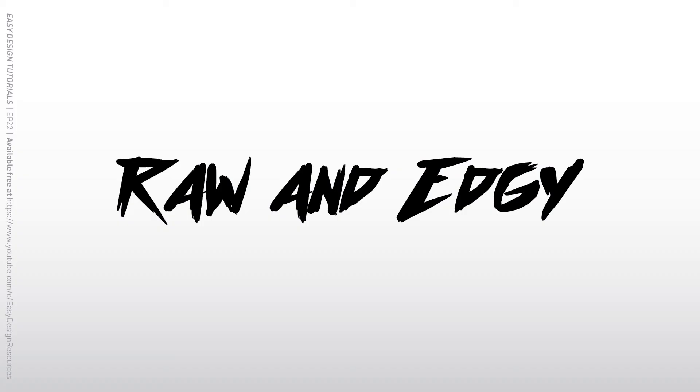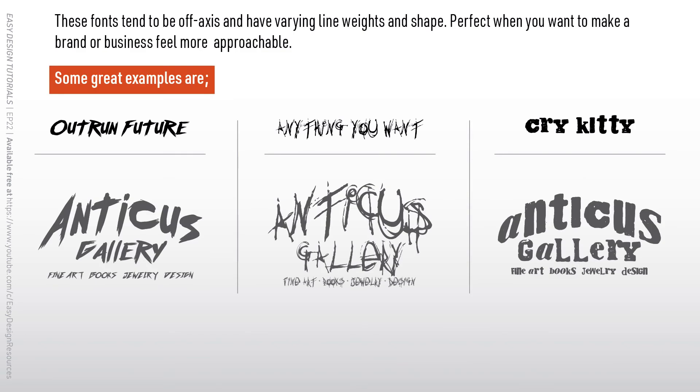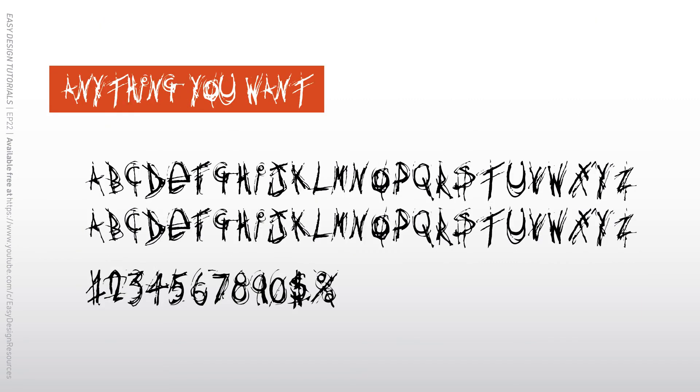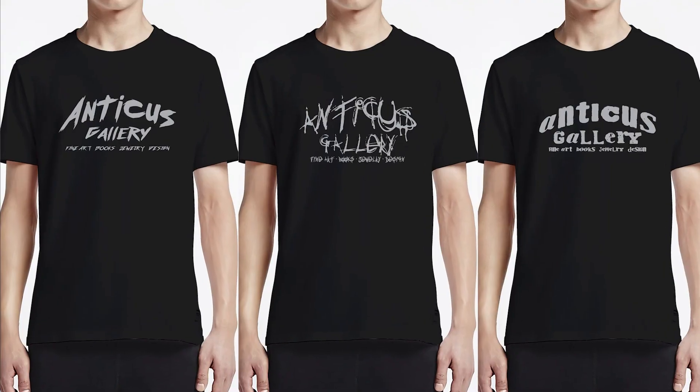Raw and edgy fonts cover a large span of formats. The three I chose for this collection are all different, but still capture the essence of the style and energy I was going for. I'm really digging OutRun Future these days and think Anticus Gallery could run with that one if they were after that edgy look.